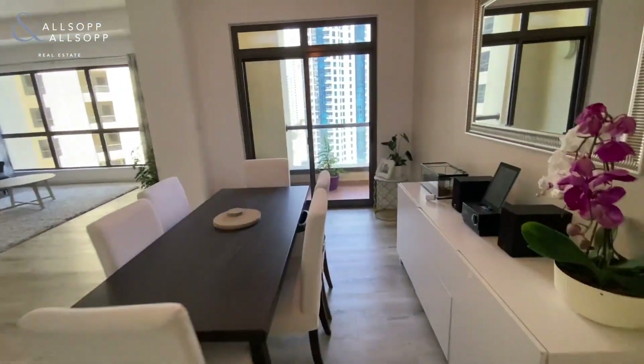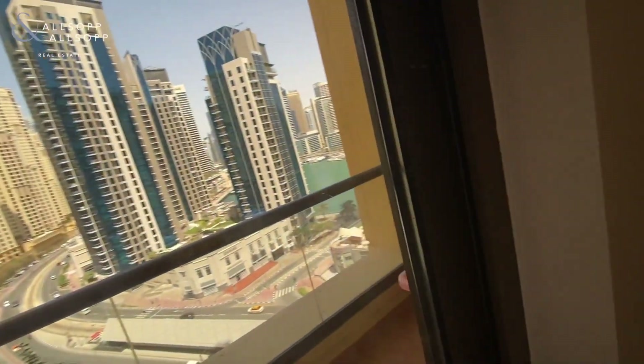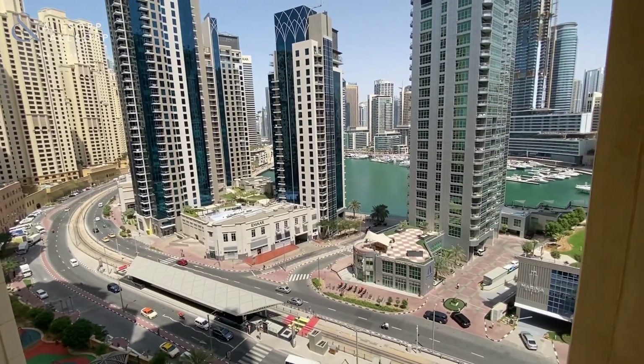There's a guest powder room, and from here you have access to the balcony with marina views.